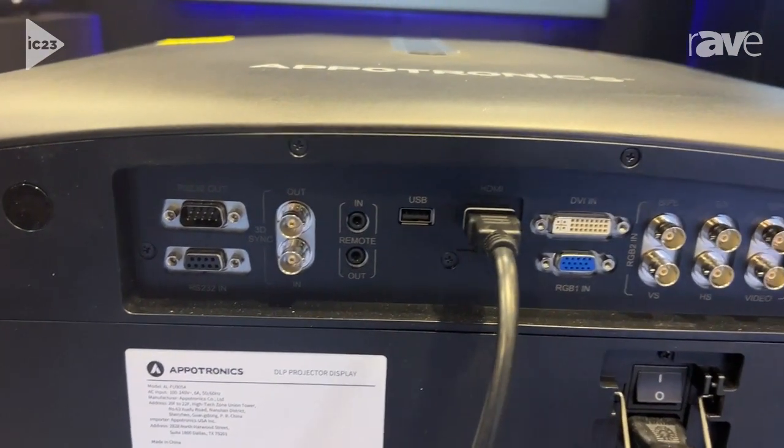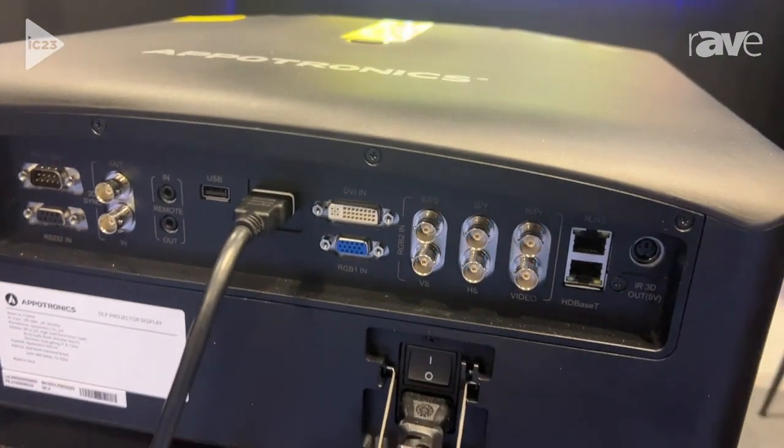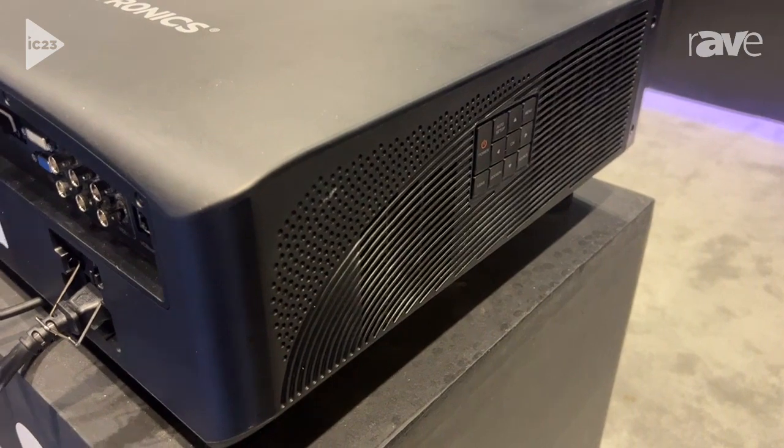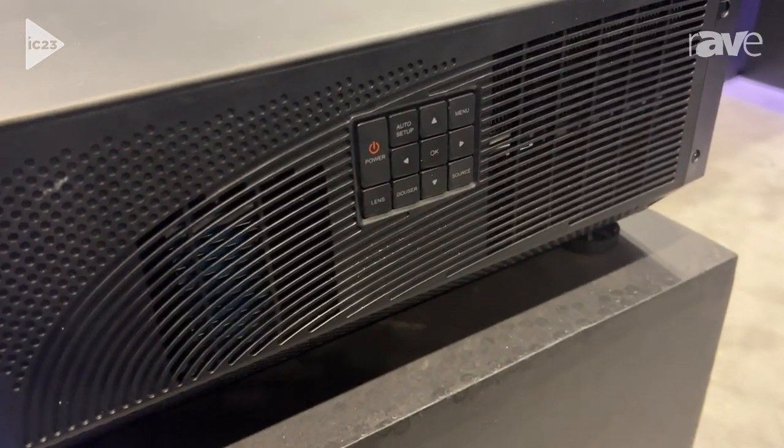It's 1920x1200, single-chip DLP, and it's powered by the amazing ALPD laser technology. Aptronix has a rich history in laser phosphor design,